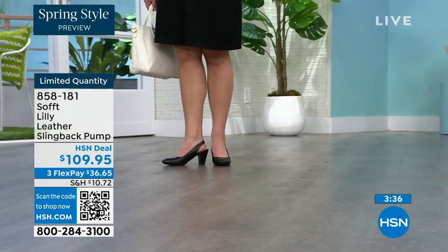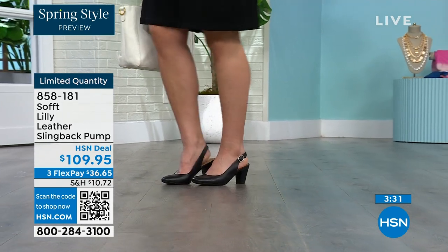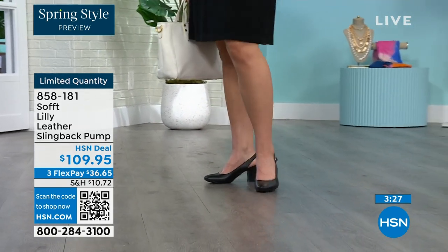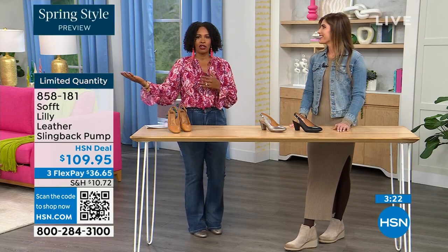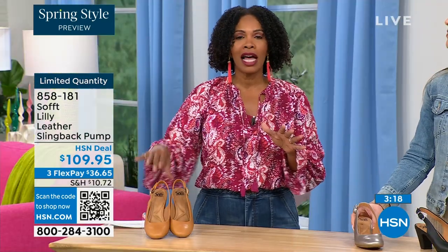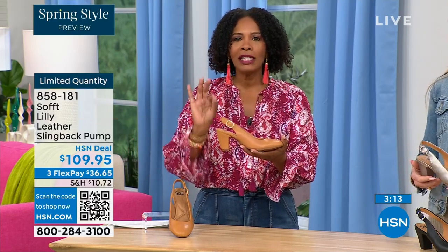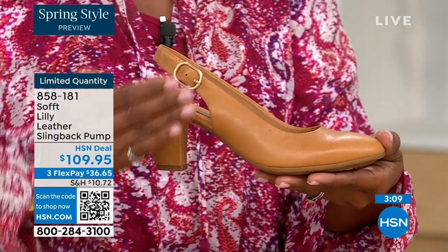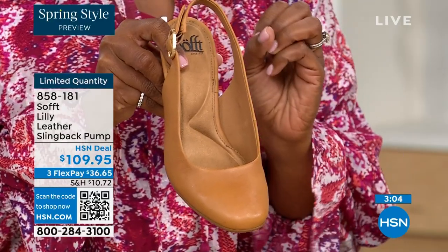I bought some heels about a year and a half ago that I never wore because I always wondered if they were right — too in or too out. If I have to ask myself the question, I made the wrong purchase. When I look at these, they are so classic. There will never be a time that a beautiful, clean, classic slingback with this beautiful rounded toe won't work — there will never be a time these won't work.